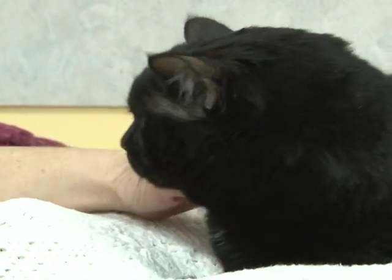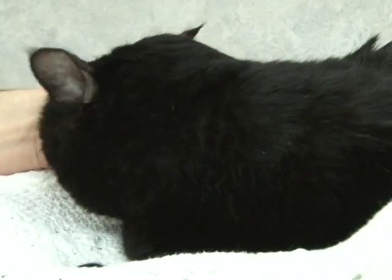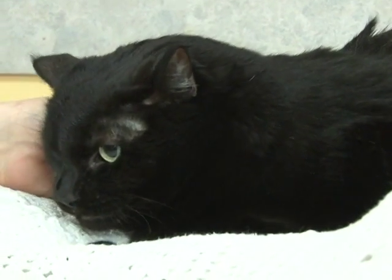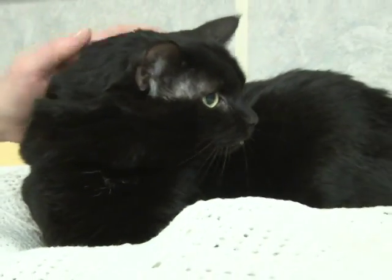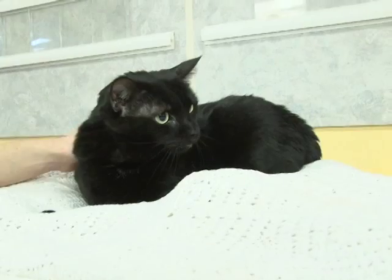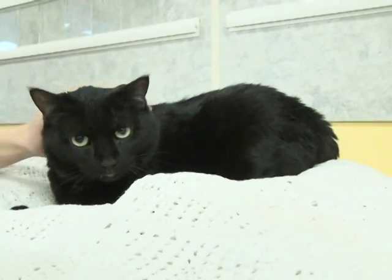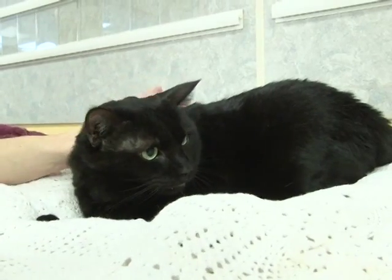Your own private pocket panther. Cleo is an absolutely beautiful, short-haired, seven-and-a-half-year-old, four-paw-declawed cat. Cleo was brought in with two other cats after their owner passed away. This cat loves attention, loves petting. She'd be great in any home. She's just incredibly dear and incredibly sweet.